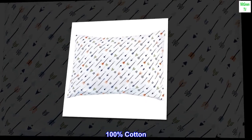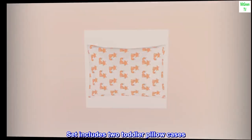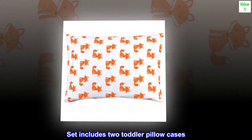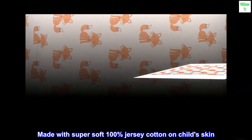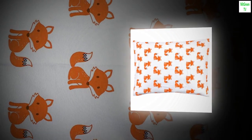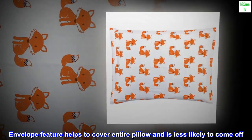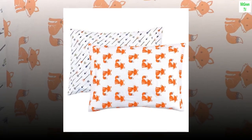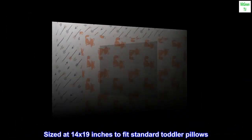100% Cotton. Imported. Set includes two toddler pillowcases. Made with super soft 100% jersey cotton on child's skin. Envelope feature helps to cover entire pillow and is less likely to come off. Sized at 14 by 19 inches to fit standard toddler pillows.